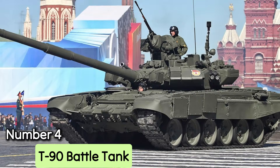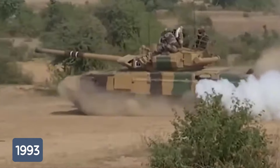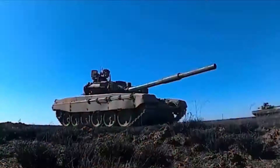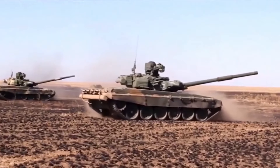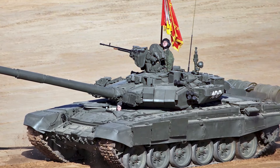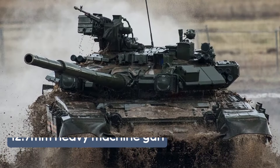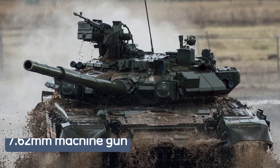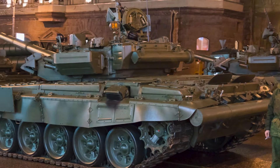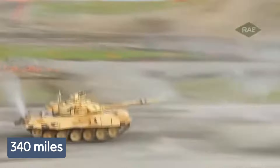Number 4: T-90 Battle Tank. The T-90 is the main battle tank of the Russian army, first introduced in 1993. Since then, hundreds have been manufactured, with the newest iteration, the T-90MS, going into production in 2017. Each T-90MS costs around $4.5 million and is 31 feet long by 12 feet wide. It is operated by a three-person crew and carries a 125-millimeter smoothbore cannon with 43 rounds, as well as a 12.7-millimeter heavy machine gun and a 7.62-millimeter machine gun. The tank is outfitted with steel composite reactive mix armor and propelled by a 12-cylinder diesel engine, giving it a peak speed of 37 miles per hour and a range of 340 miles.